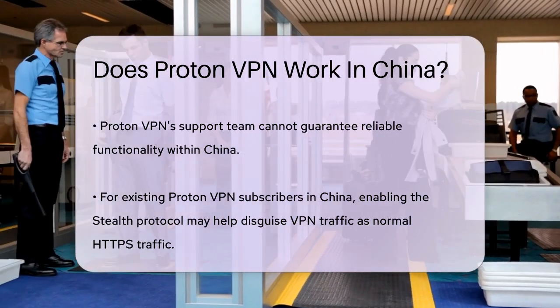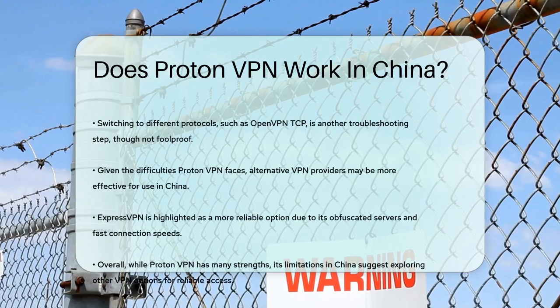Given the challenges, it's often recommended to use alternative VPN providers that have a better track record of working in China. ExpressVPN, for example, is known for its obfuscated servers and fast speeds, even with obfuscation enabled.